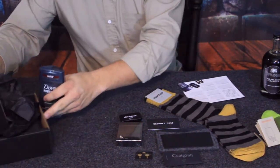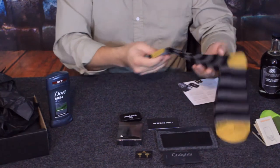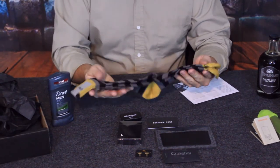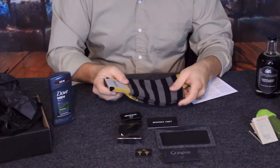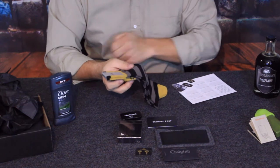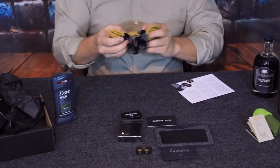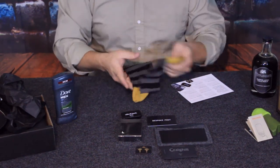Obviously there's also a pair of socks. They're fairly thin, so they're definitely more of a dress-type sock. These are by Etiquette, and they're called a rugby stripe — so for those of you into rugby, that would look pretty familiar.